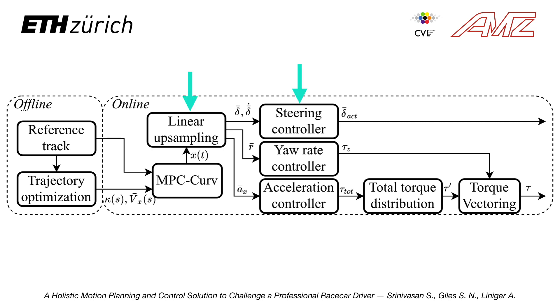The acceleration, steering and yaw rate predicted by this control layer are resampled at a higher frequency and tracked by low-level controllers. By tracking predicted states, the mismatch with respect to planning is reduced without the need for a more detailed model.